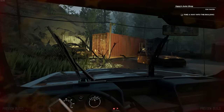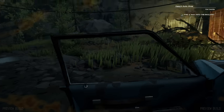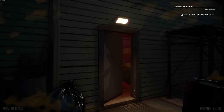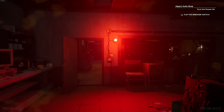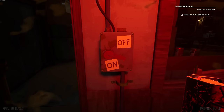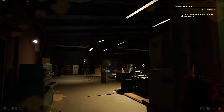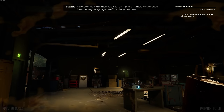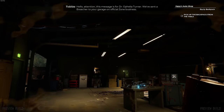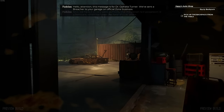I can't steer - let me out of this thing. Put her in park, turn her off, and let me out. See if we can find a way into the shop here. Someone left the door open. Hello? This place looks basically abandoned. Here's a power switch - let's flip the breaker on. Looks like they had a battery bank or a generator or something. There's a voice coming over an intercom: 'Attention. This message is for Dr. Ophelia Turner. We've sent someone to your garage on official business.'